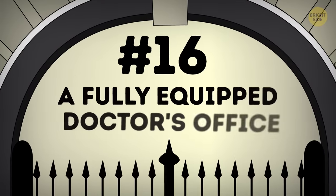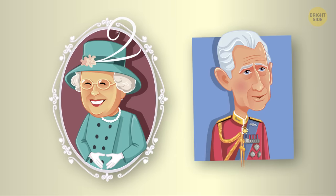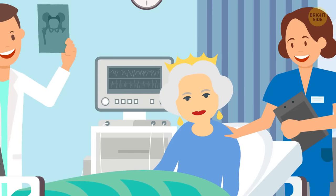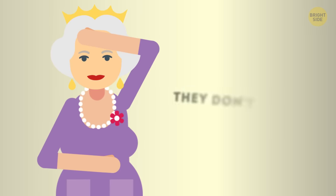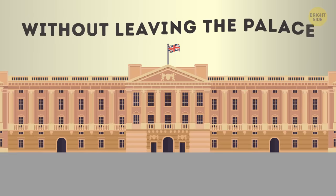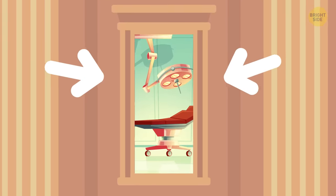Number 16: a fully equipped doctor's office. In case of any medical emergency, the members of the royal family usually go to a hospital where they're treated by the best doctors in the country. But if there's a situation that prevents them from doing so, they don't have to worry, because they can receive treatment without leaving the palace. The doctor's office located there is even equipped for surgical procedures.